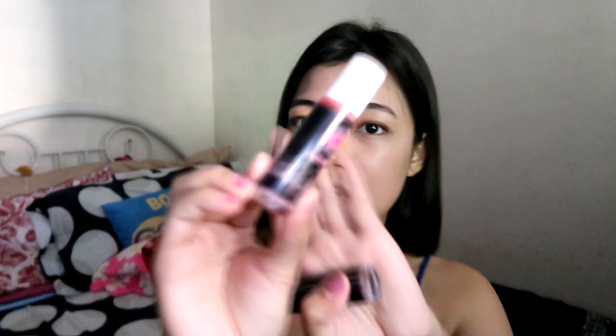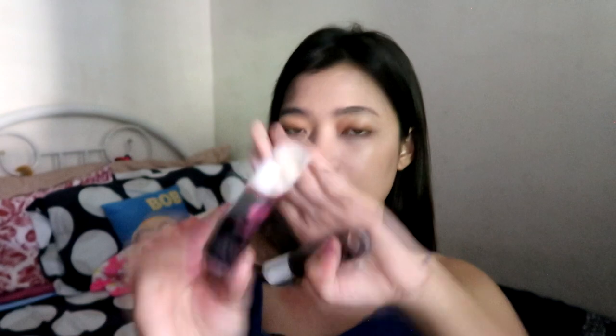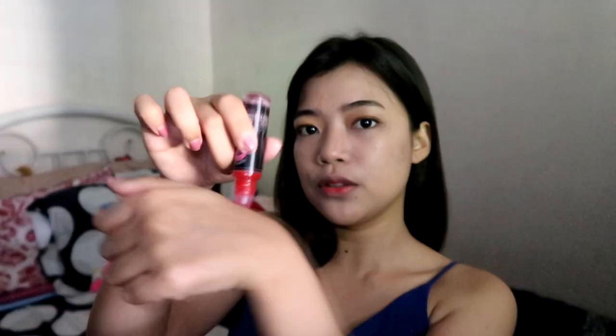For my blush — this will be quick, guys. I'm gonna use the shade Pink Diva. This is from Glamour Kiss and Pout. I'll put a bit on the side of my hand and then spread it on my cheeks. I don't know if you can see the effect — it's very subtle — but for me it's enough.